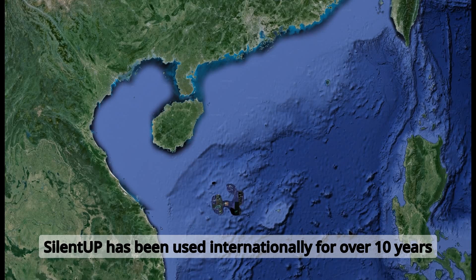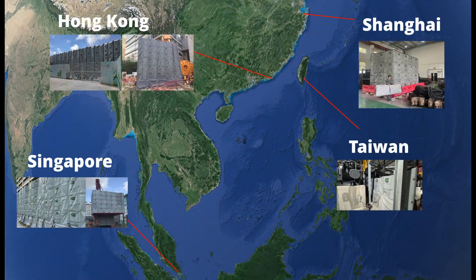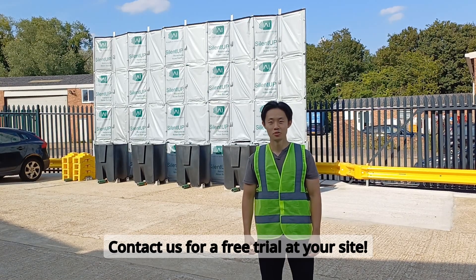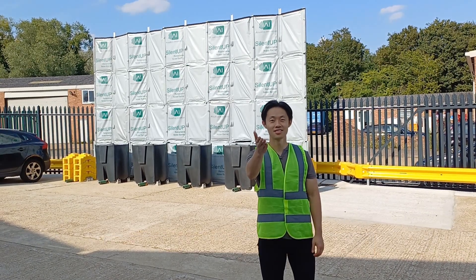SilentUp has been used internationally for over 10 years. And now, it has come to London. Contact us for a free trial at your site.